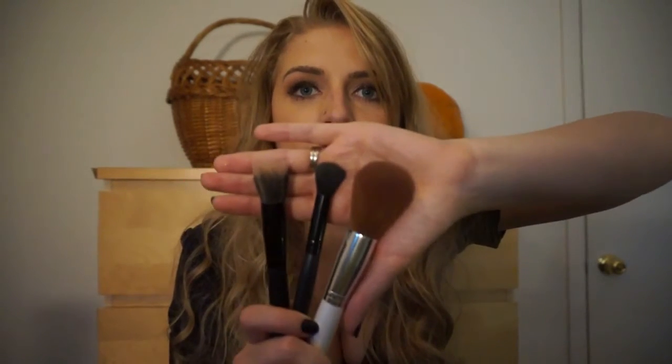Moving on to brushes — I have three brushes I am obsessed with and they are all e.l.f. brushes. I have the e.l.f. Small Stipple Brush, the e.l.f. Flawless Concealer Brush, and the e.l.f. Professional Total Face Brush. I use these brushes for everything. The concealer brush I use mostly for concealer and eyeshadow, and the other two I use for foundation, blush, highlighter, and bronzer. For being so cheap — between one and three dollars — they are so soft and comfortable on your face. These are life favorites.